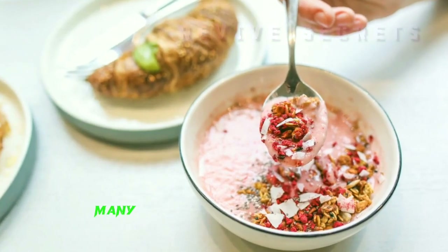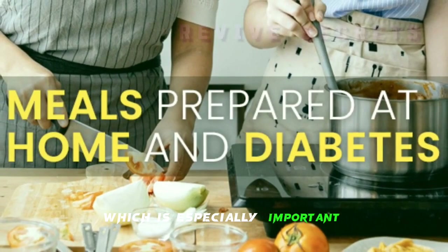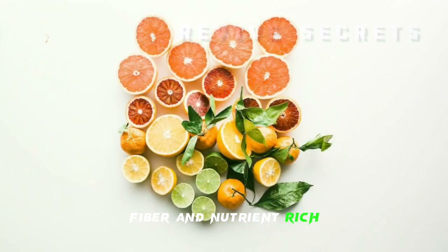Heart Health: many of these choices promote cardiovascular health, which is especially important for individuals with diabetes. Fiber and Nutrient Rich: these dinners are packed with fiber, vitamins, and minerals, ensuring that your body gets the essential nutrients it needs.